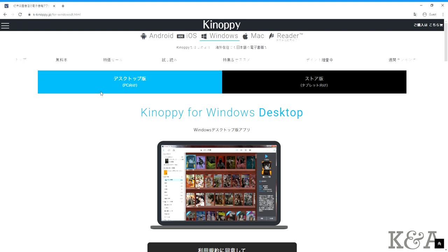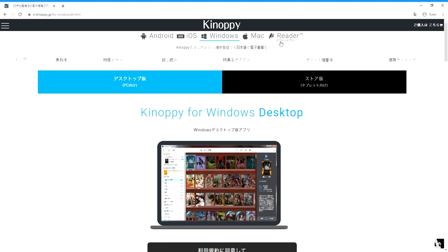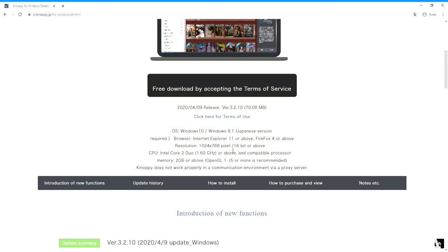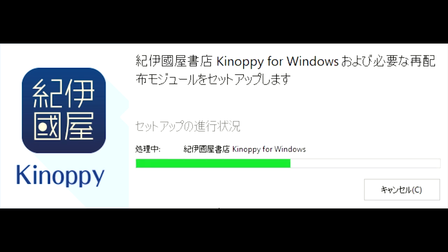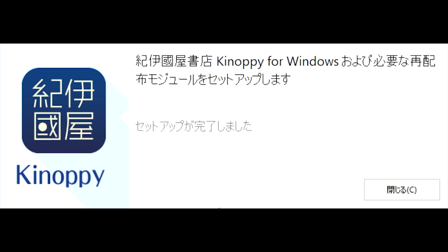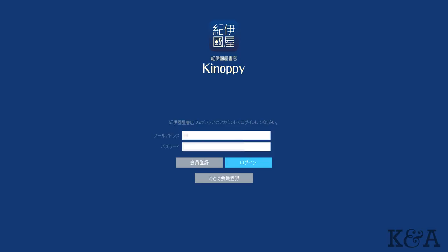To read your manga you have a couple of options — you can read it on your computer or on your smartphone. In this guide we'll be using Windows, but there is also a Mac option. Click on link number four to get Kenopi for Windows desktop. On that page you can also switch to Mac. Right click and change to English again. Click on the button that says free download. Click on the downloaded software and the installer will pop up. Click on the middle setup button and it will start installing. Once it's done installing you can click on the Kenopi icon. Type in the email you registered with and the password, then click on the blue login button.